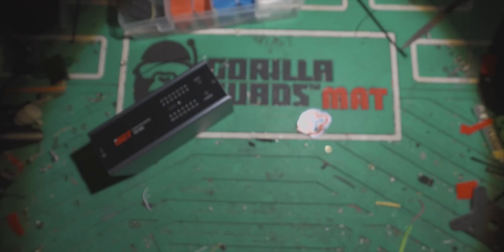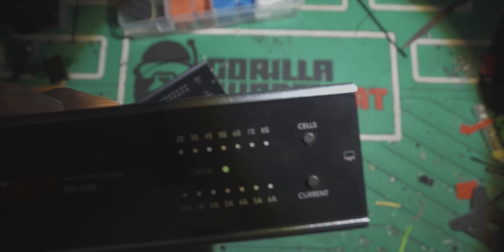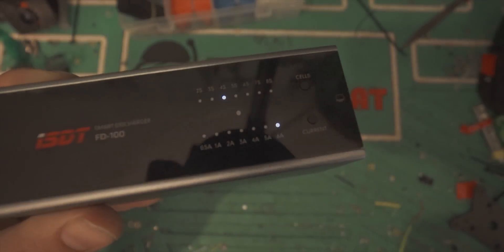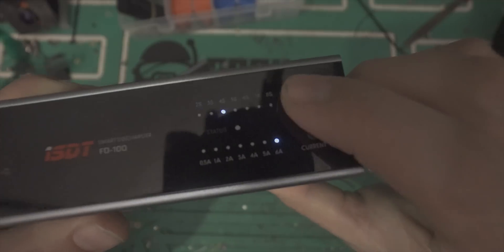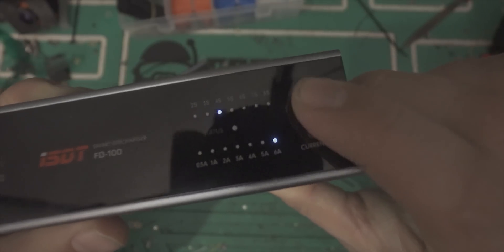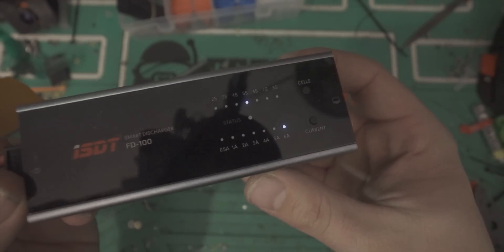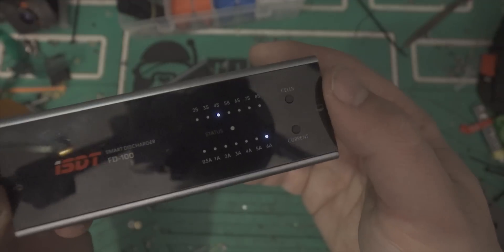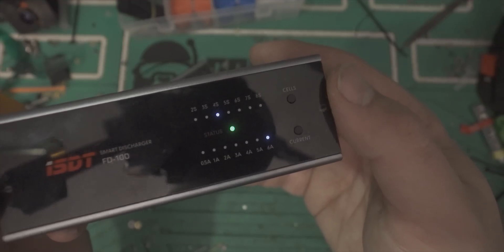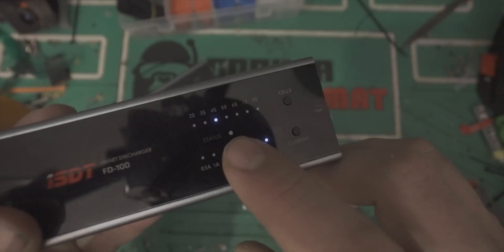You can hear that it's actually pretty loud. You can use the current setting to change the amount of current draw, and then the cell count. You want to make sure you have this set for whatever battery — if I plug this in as a 5-cell, it's going to yell at me because it knows that the voltage is not right. So if I go back up to 4S, it'll start. As you can see, the LED in the middle will blink until it's done, at which point it will be fully lit solid.